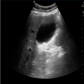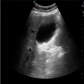So to me, I think this is positive for gallstones. Hope this video helps. Let me know if you have any questions. Thanks for watching.